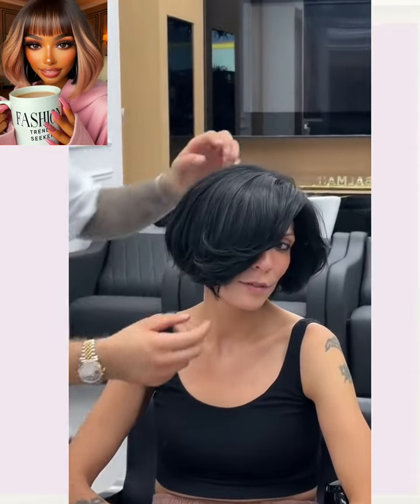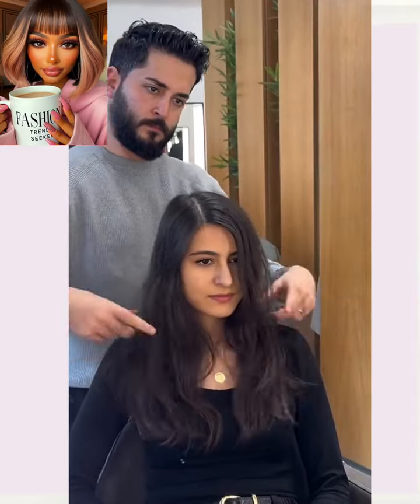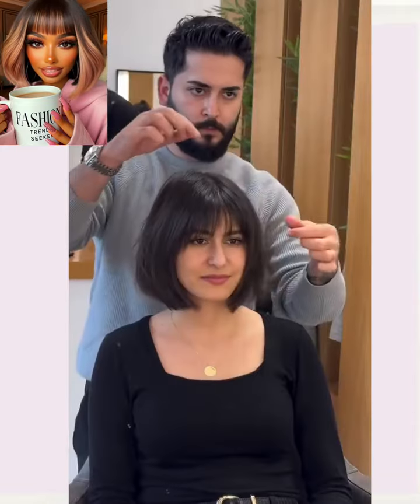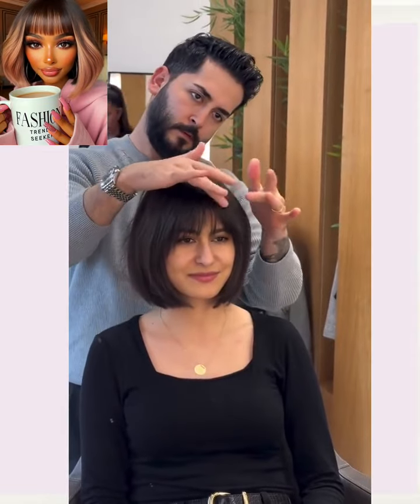All right, you guys. Thanks for checking out another video. I hope you were able to find some hair inspiration within today's looks. If you did, please be sure to give it a big thumbs up, hit that subscribe button, and I will see you in the next one.